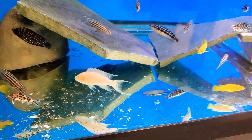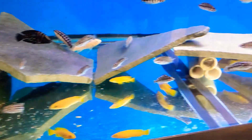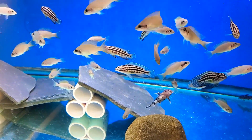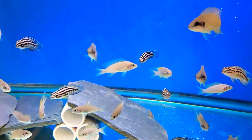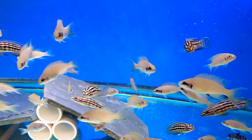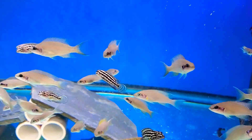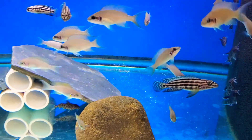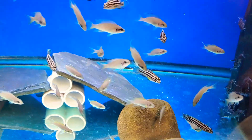Albino brichardi, more jewels, also have Neolamprologus daffodil in here and Neolamprologus brichardi blue face capilli — and I really kind of screwed the pooch on this one.